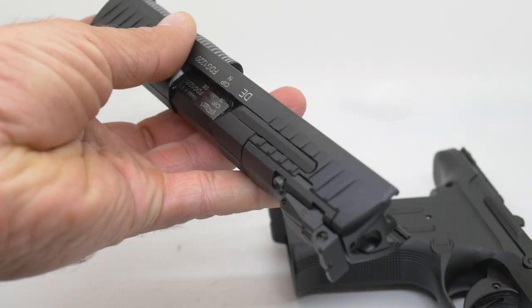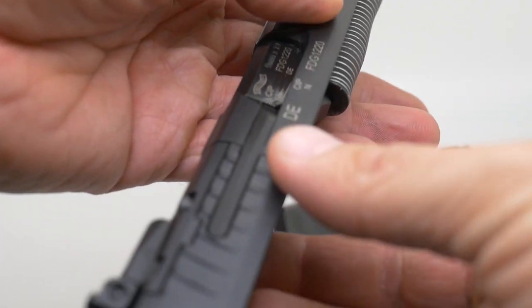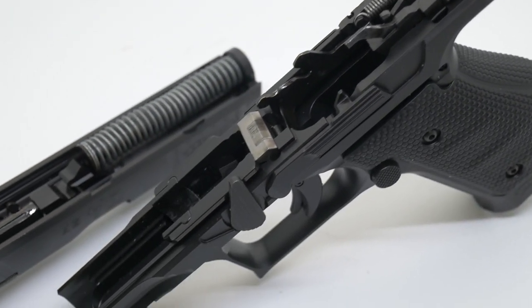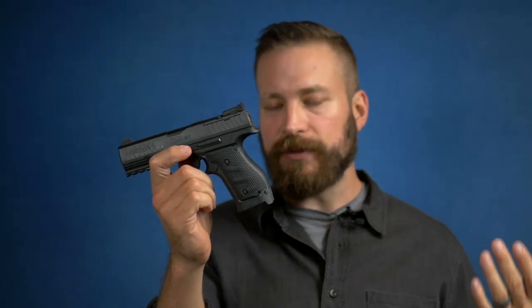All of the controls are weighted in such a way that it feels like a precision-quality instrument. The slide-to-frame fit is generally tighter than other production guns, including CZs. While the gun is a brick, it actually balances very well because it is a 4-inch gun and not a 5-inch gun, so the weight is closer to the middle of the trigger guard as far as how it balances, which is really nice when you're trying to shoot fast.